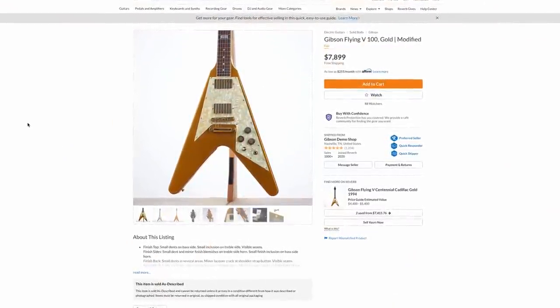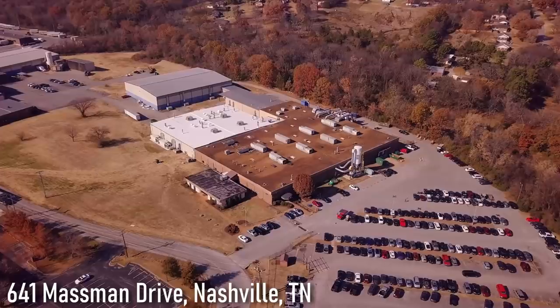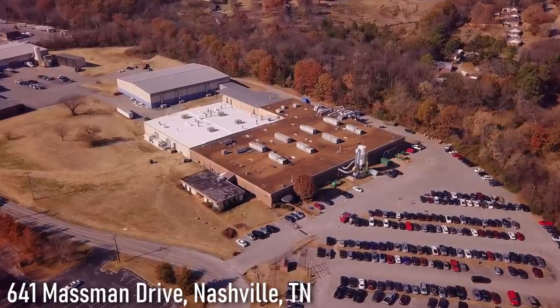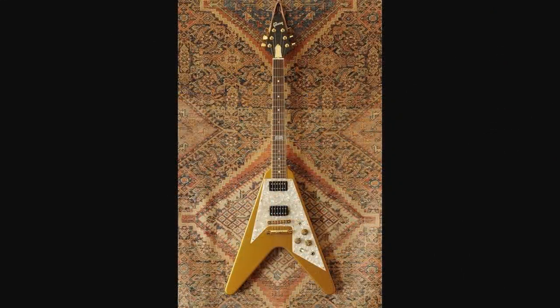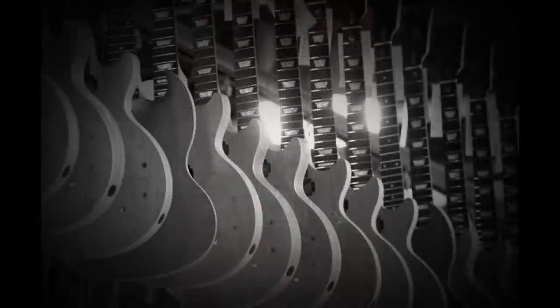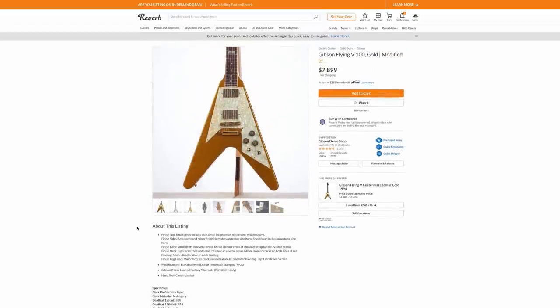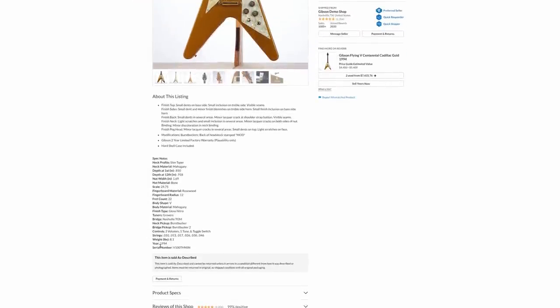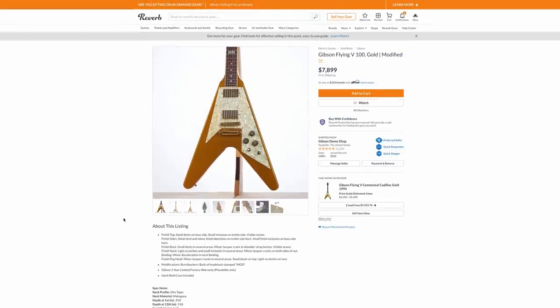That opens a whole new can of worms. Gibson is currently in the Nashville plant producing most of this stuff, and they first started there around 1975. So if they have something from 1994, I think that could potentially mean they could have things all the way back from the 70s that were just thrown to the back, forgotten about, and they're going to bring them out through the demo shop. That is the oldest guitar we've seen from the demo shop yet. Who knows what they have in this backlog archive?